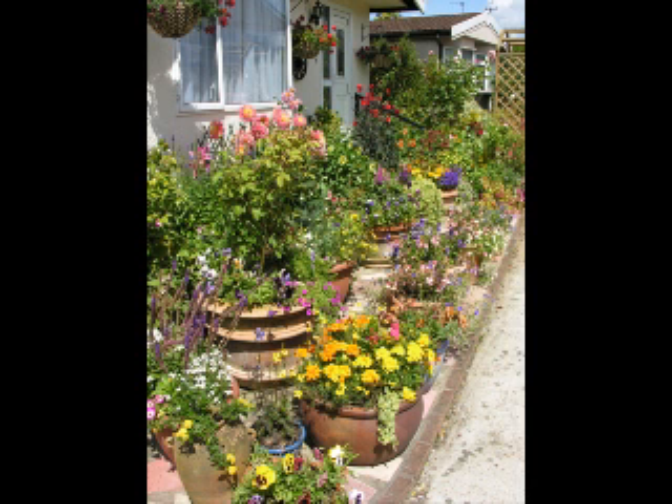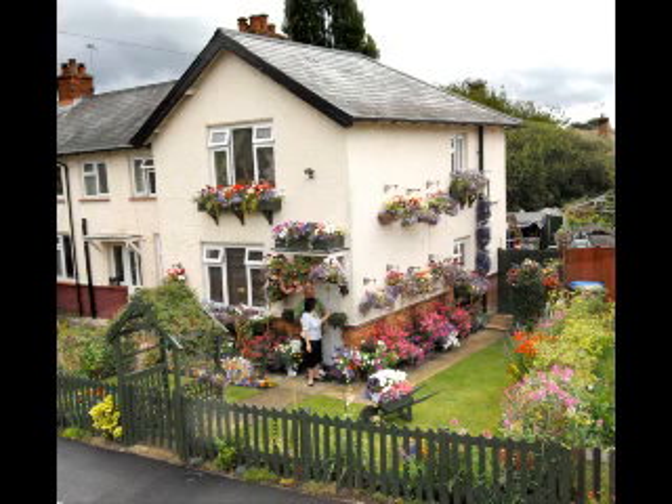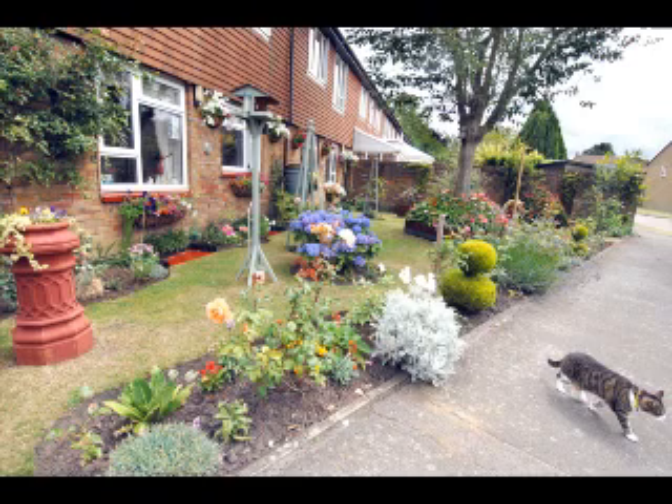We don't have a theme as such. We don't just have geraniums or just busy lizzies — it's pretty much a mixture of colours. Some people used to have red, white and blues, but we have all different colours. We've never really achieved a theme of colours because if you've only got a small garden, I like to put everything I can possibly think of in. The World Cup's coming up so we thought we might go for red and white — we don't know yet.